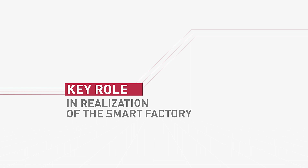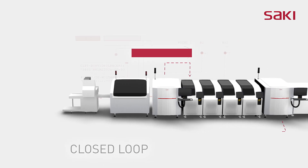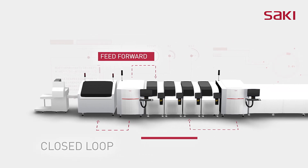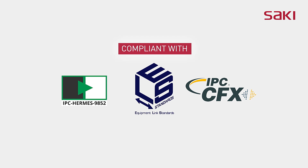Saki plays a key role in realizing the smart factory. Saki provides reliable inspection results to other systems and improves line quality and productivity. Partnerships include major worldwide pick-and-place equipment manufacturers. Saki also complies with the Hermes and IPC CFX standards.